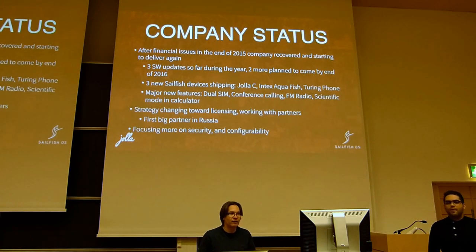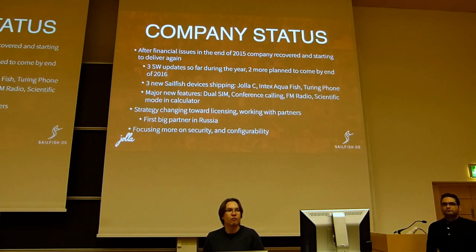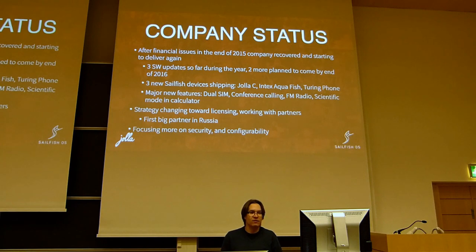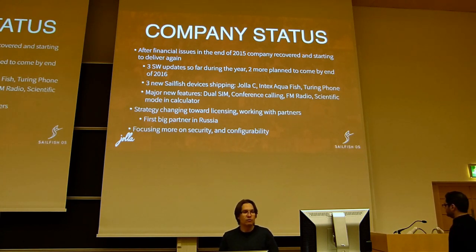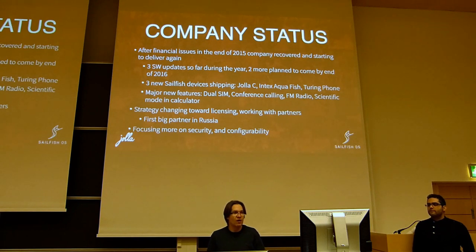We have been shipping free software updates — 2.0.1, 2.0.2, and 2.0.4 for our existing device base, available for the Yolla tablet. Version 2.0.2 is the release that comes with the Intex Aquafish, and we also have a 2.0.3 release shipping only with the Turing Phone. Then 2.0.4 was just released two weeks ago for all of the devices — a lot of software updates this year.